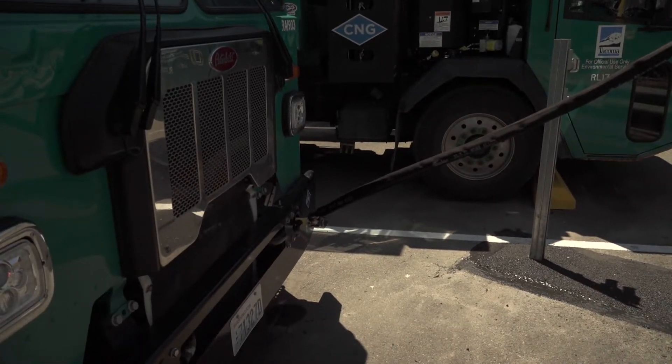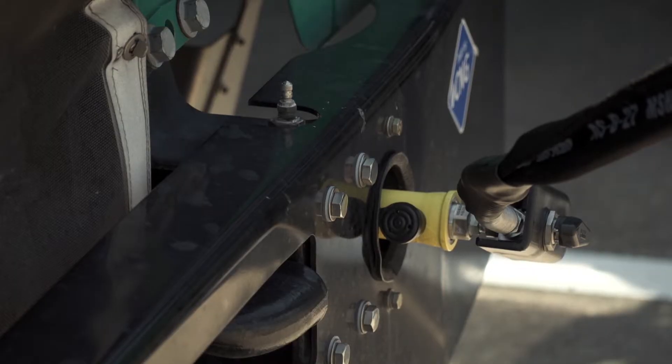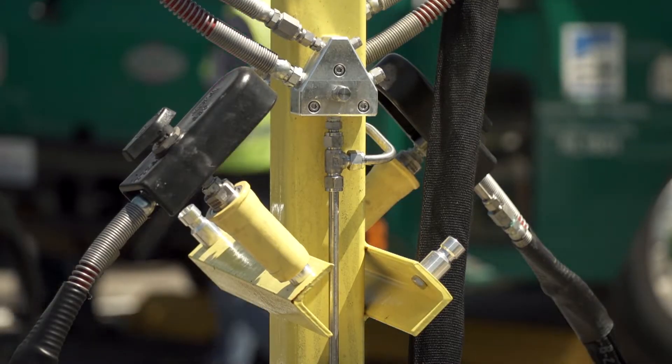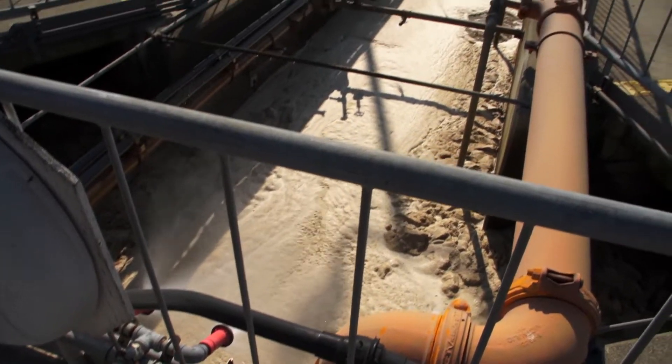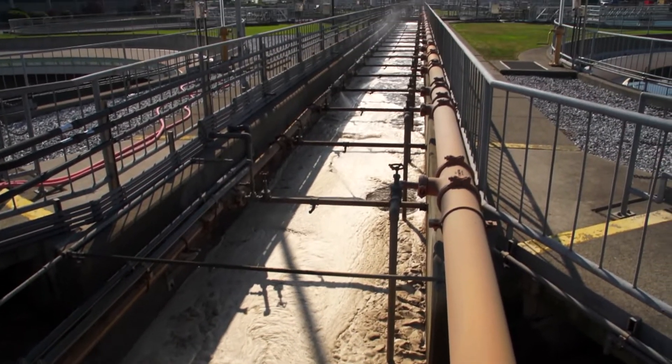The process to get from drain to the truck is complicated. The central treatment plant collects waste from most of the city. When people flush their toilets or wash things down their sinks, it comes to the sewer line and is brought in at the headworks of the treatment plant, where we remove solid material and do some treatment.